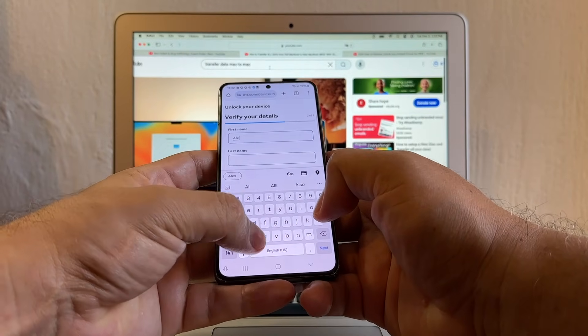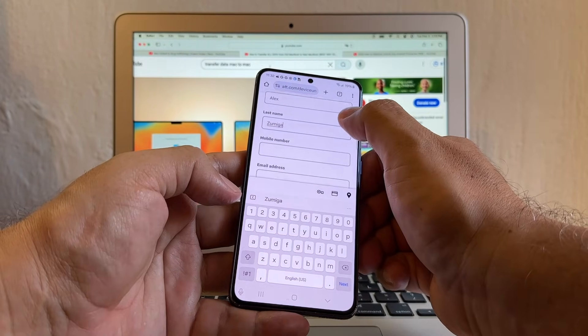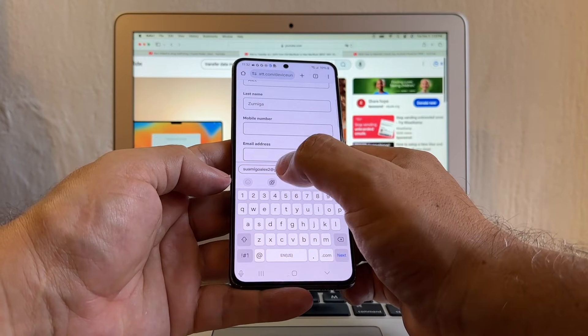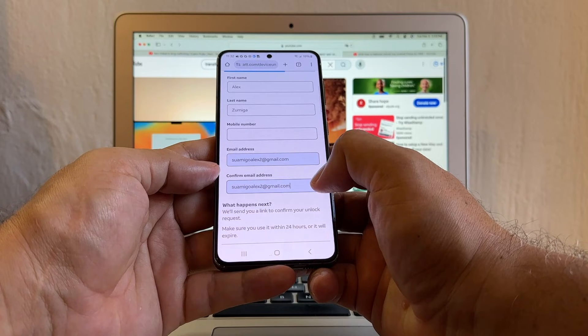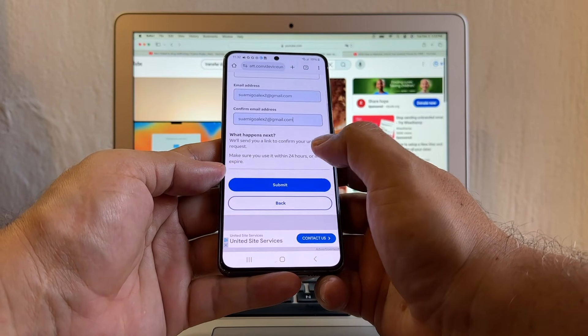Just put your name — Alex — last name, Zuniga. Just scroll down, don't click there. Click on email and use an email that you have access to. Now we have suamigoalex2 at Gmail. Make sure it's the same. Click submit.